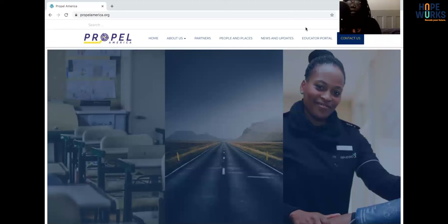Hello everybody, my name is Sakina. I am the content creation specialist here at HopeWorks, and today I'm going to be reviewing another website — this one is the Propel America website that our web team also built.